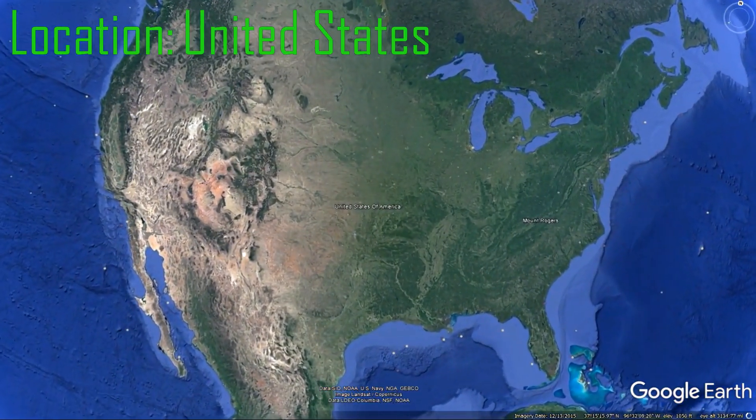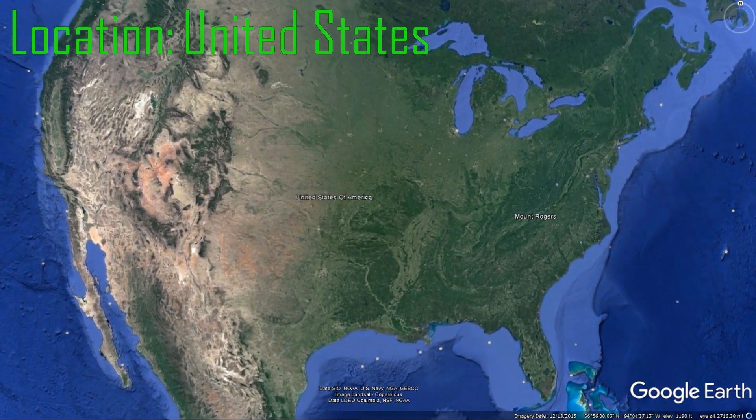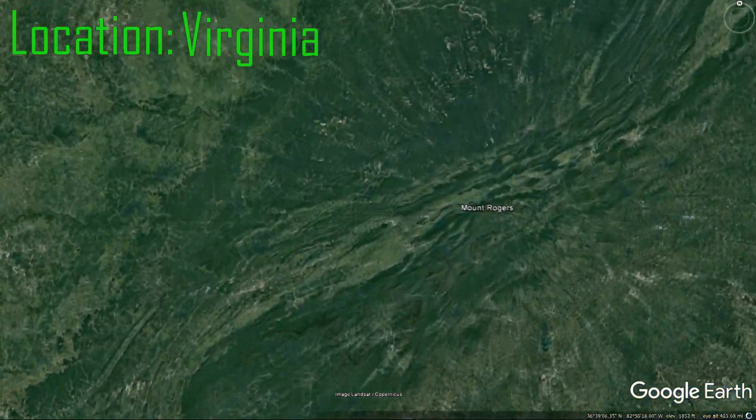Mount Rogers is located in southwestern Virginia, close to the North Carolina border. It is part of the Blue Ridge Geologic Province as well as part of the Appalachian Mountains.